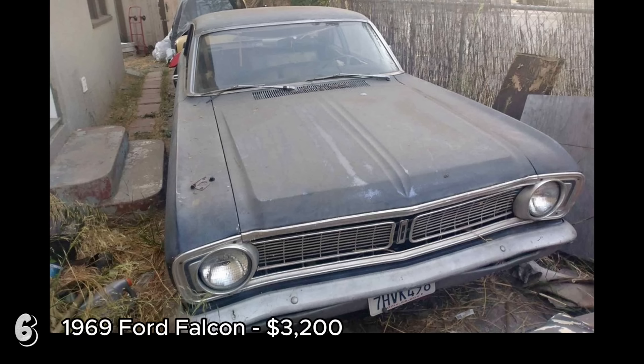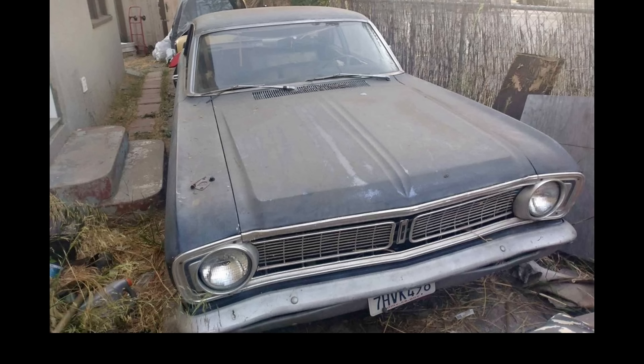The 1969 Ford Falcon is part of the third generation of Falcons, known for their simplicity and reliability. This model year offers a straightforward design and is relatively easy to work on, making it a favorite among classic car restorers. Given its running condition, clean title, and the iconic status of the Falcon, this vehicle could be a worthwhile project for those ready to tackle the necessary repairs. The price of $3,200 reflects its potential, provided the buyer is prepared for the restoration work ahead.